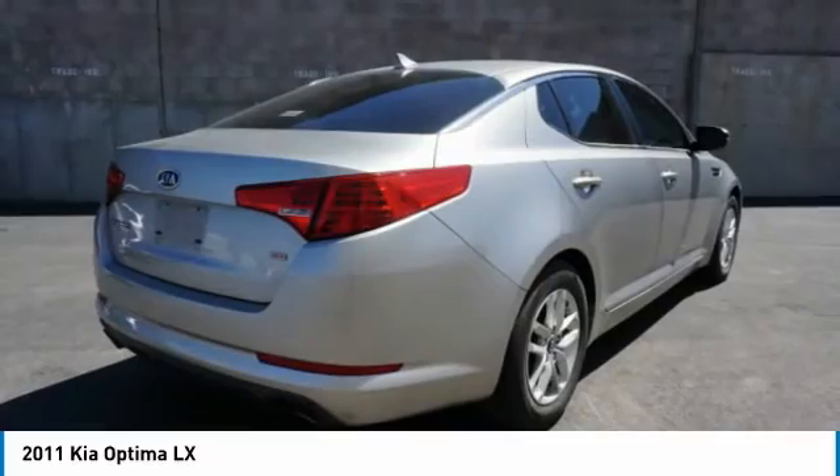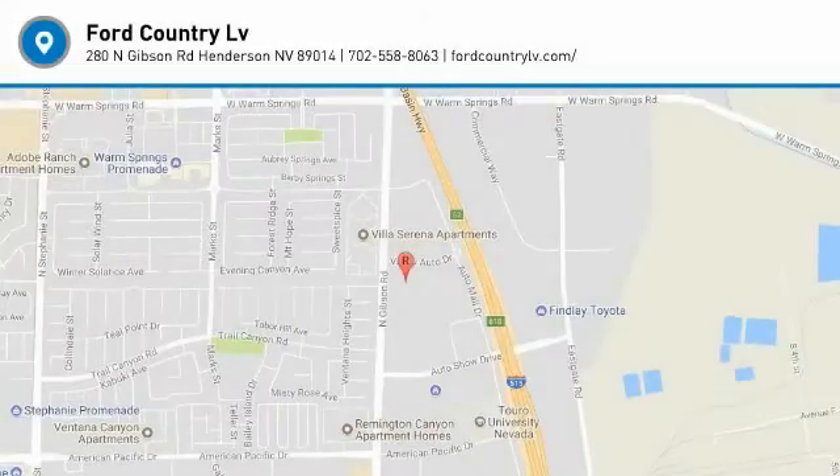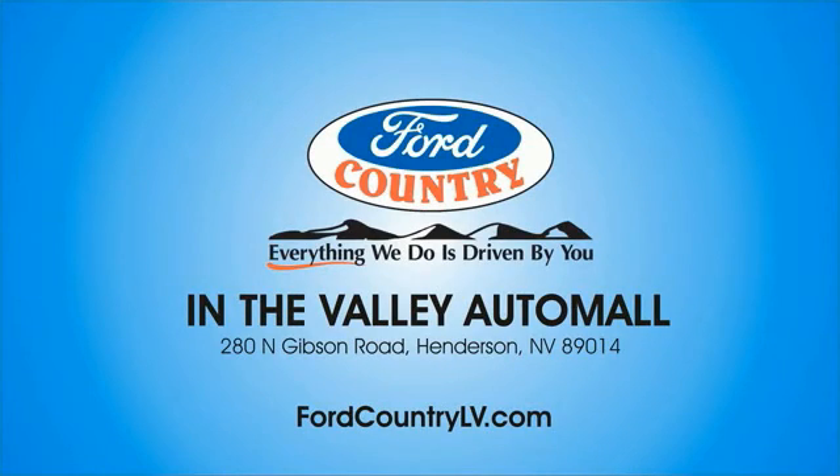Wouldn't you look great in this vehicle? Stop in today and see for yourself. Visit Ford Country in the Valley Auto Mall today.